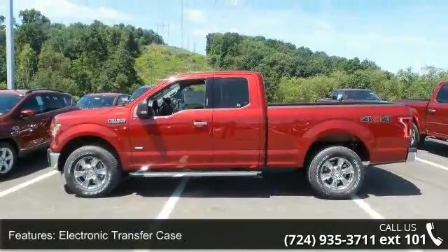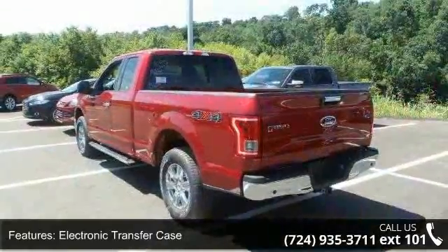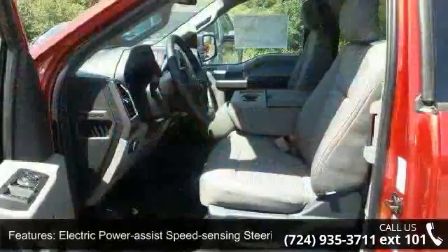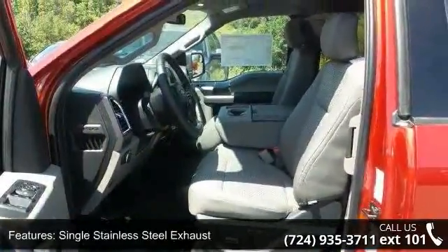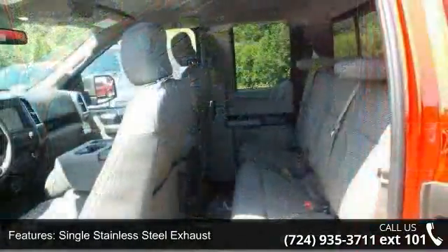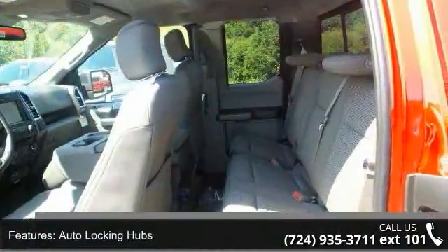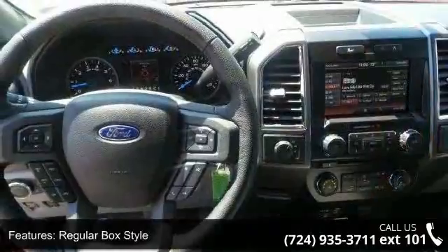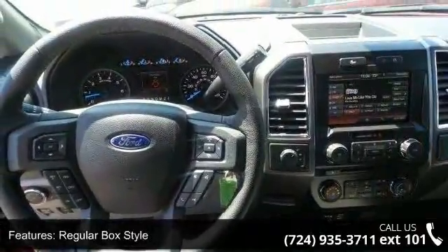Some of the top features included with this vehicle are: electronic transfer case, electric power assist speed sensing steering, single stainless steel exhaust, auto locking hubs, regular box style, steel spare wheel, clear coat paint, black side windows trim and black front windshield trim, aluminum panels, and tailgate rear cargo access.